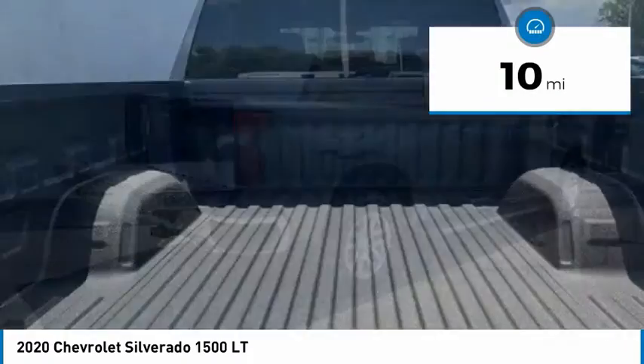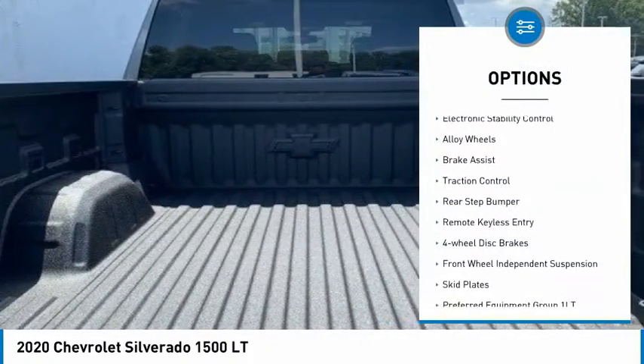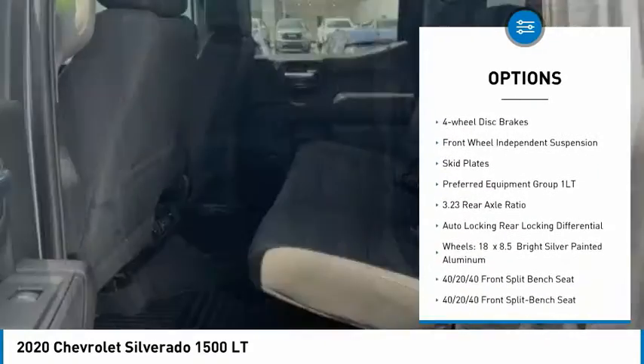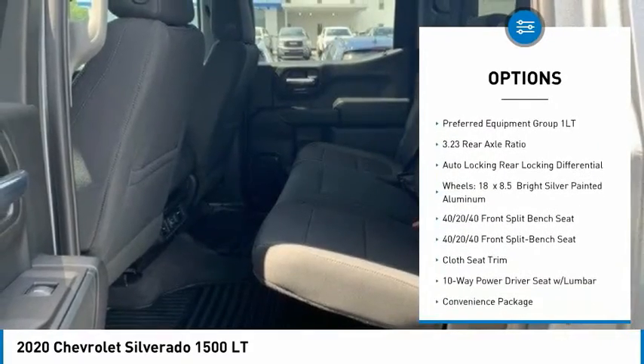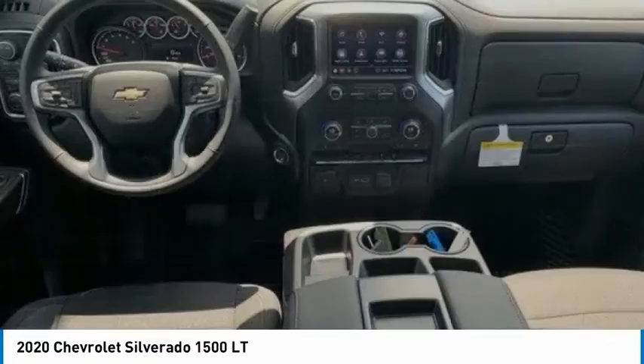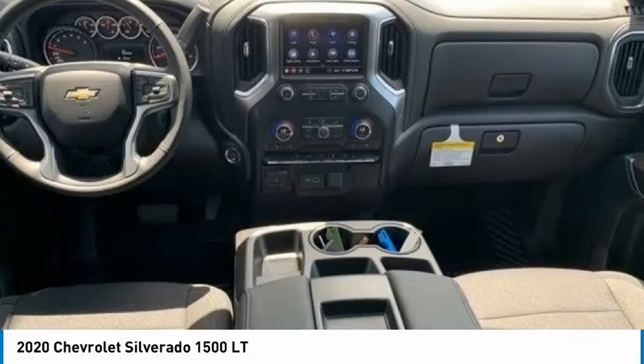Here are some of this vehicle's great options: hill descent control, electronic stability control, alloy wheels, brake assist, traction control, rear step bumper, remote keyless entry, four-wheel disc brakes, front-wheel independent suspension, and skid plates.